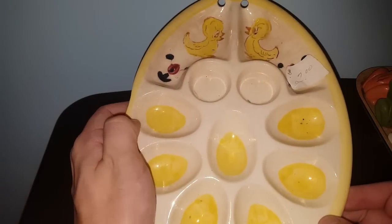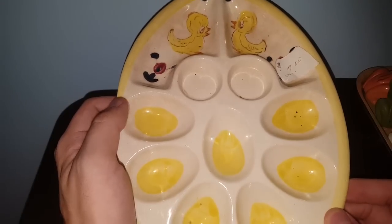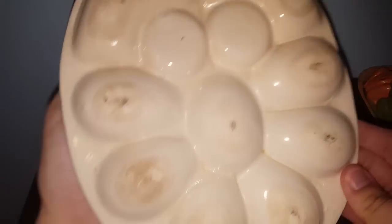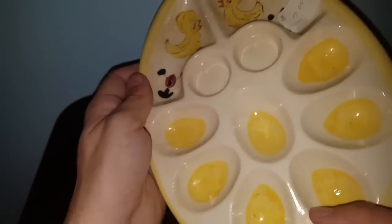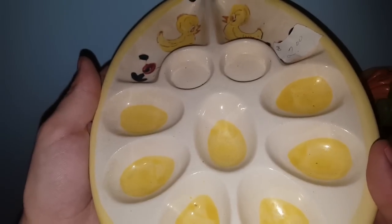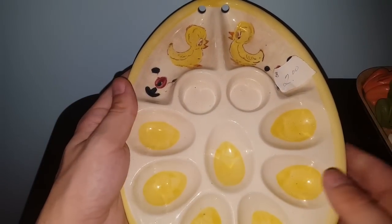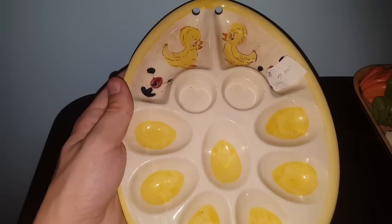From that same lady, I found this really awesome egg dish — it was $2. I don't think it was actually meant to be used; I think it was just something you hung on the wall because there are two holes up there. No markings on the back, but I thought it was really, really neat — I kind of couldn't leave it behind. There's lots of crazing on it, which really gives it the age. I thought it would be a cool piece for Easter or just for everyday decor.